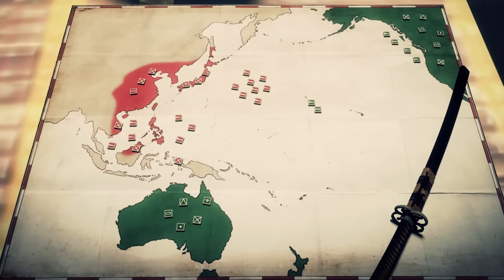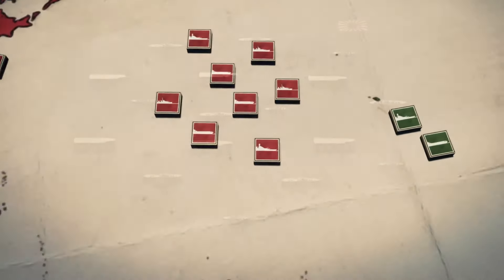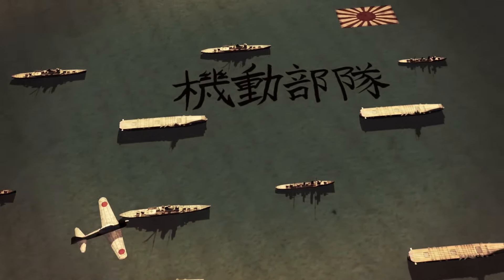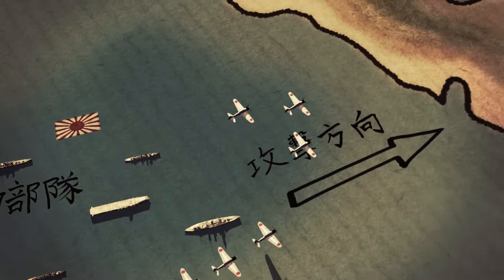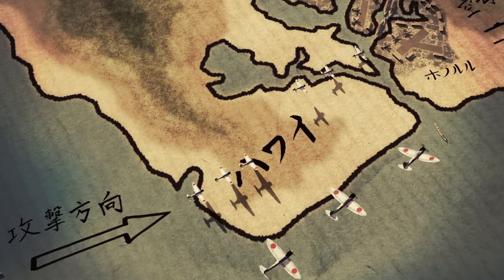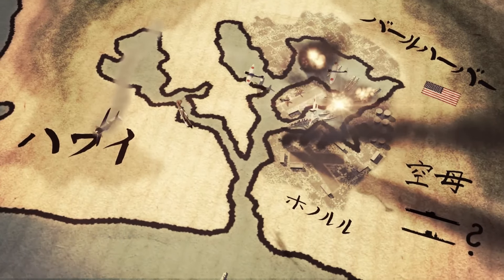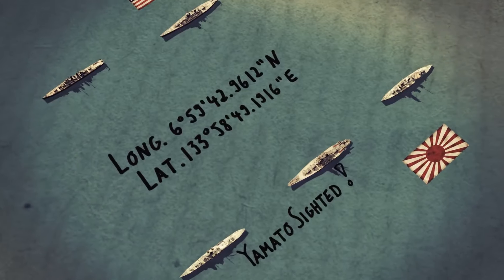But Order of Battle doesn't limit itself to turn-based skirmishes. By successfully completing a battle, we gain access to a series of points with which to upgrade our armies or replenish our ranks. Another truly interesting aspect, which should be present in all strategy games of this kind, is the ability to carry and upgrade the units we acquire from the first encounter. In doing so, we not only create a customized army, but also establish a kind of sentimental connection with our troops that adds a whole new dimension to the experience. So, if you're looking for the ultimate strategy game on World War II, look no further.